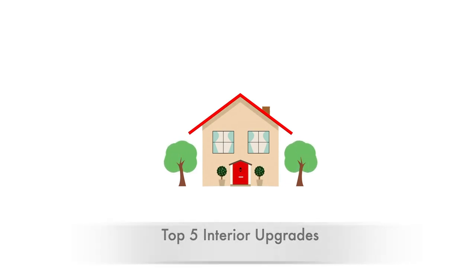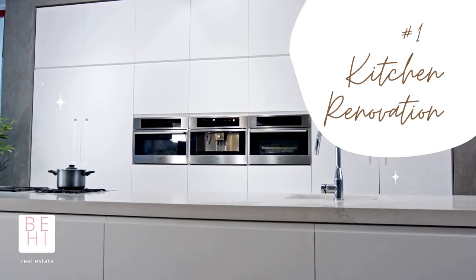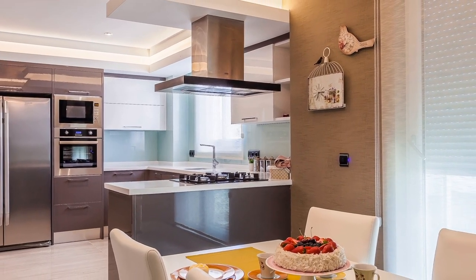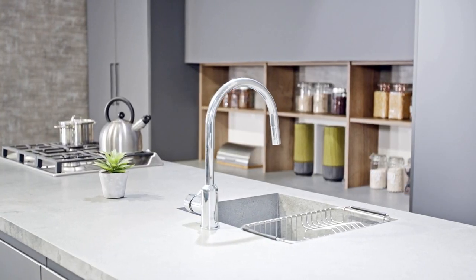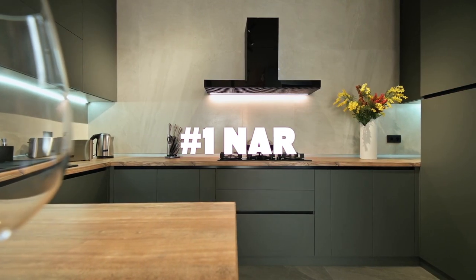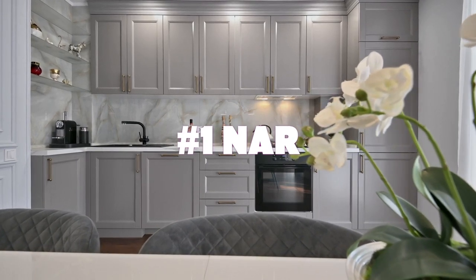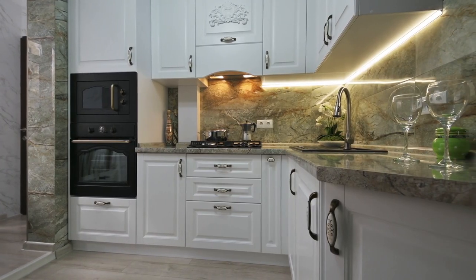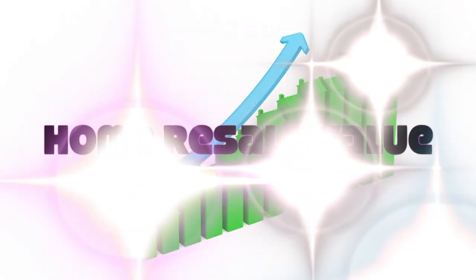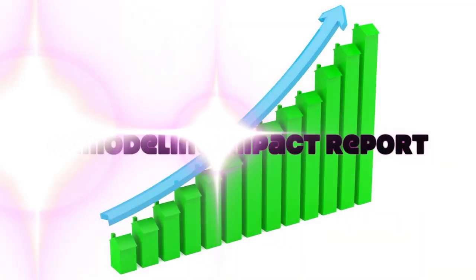Number one on my list is a complete kitchen renovation. Almost on every buyer's wish list is having a renovated kitchen of their dreams. A complete kitchen renovation ranks number one and is one of the most appealing projects for buyers — it can certainly contribute to increasing the home's resale value, and that is also in accordance with the Remodeling Impact Report.